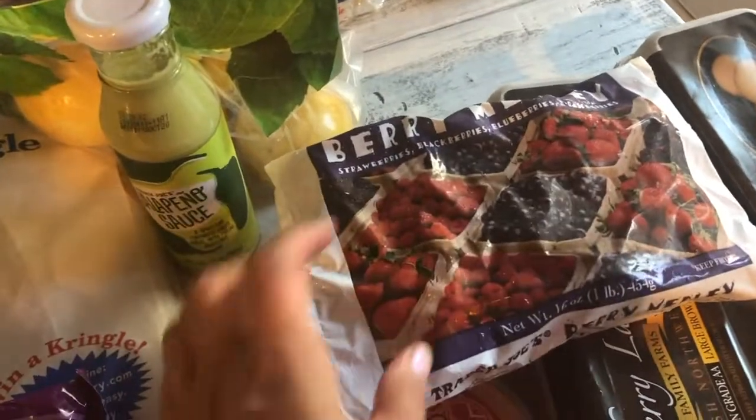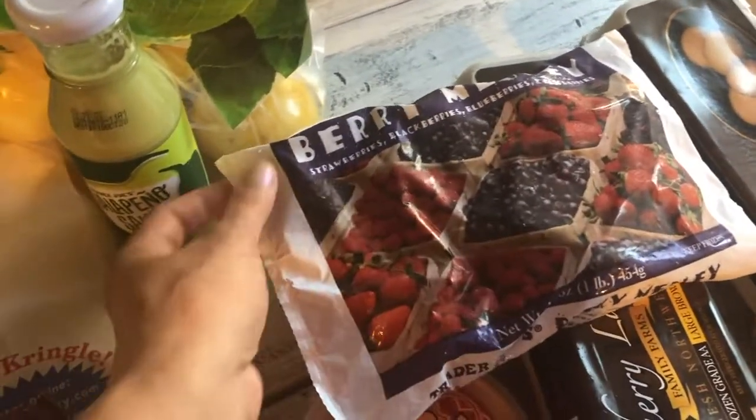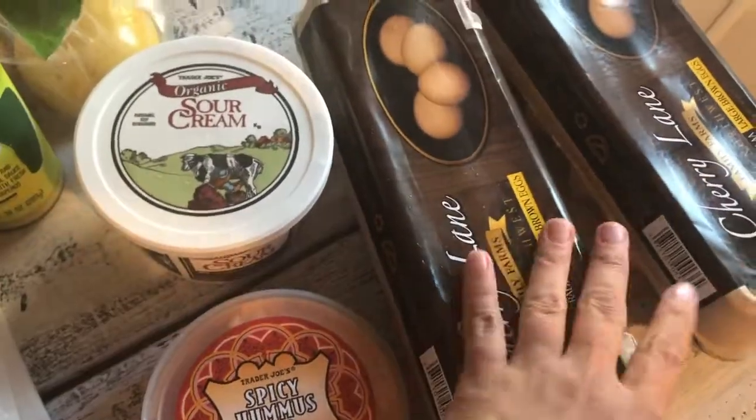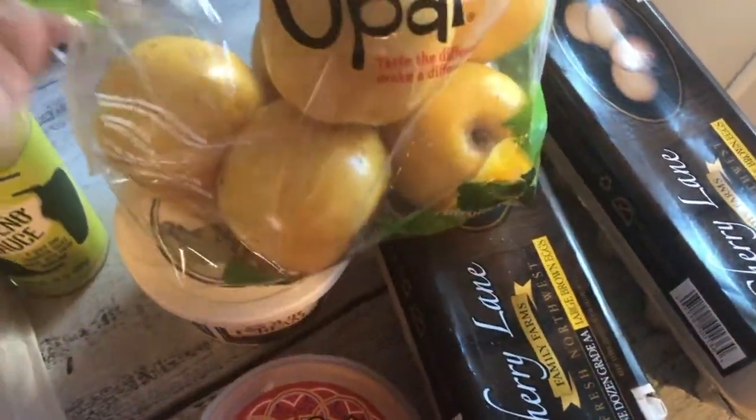I'm making ice cream now — if you're watching my vlogs, you know I've been making ice cream. I made hubby a gelato base and he wanted to flavor it with this very berry frozen medley, so I'm going to try that.